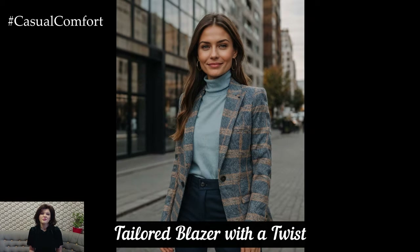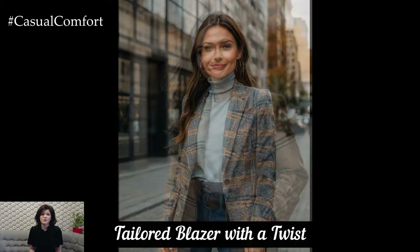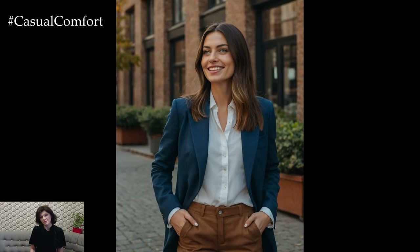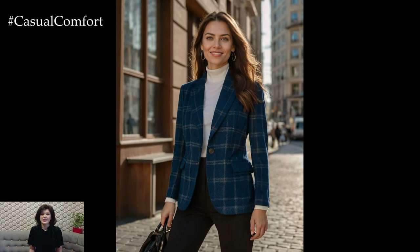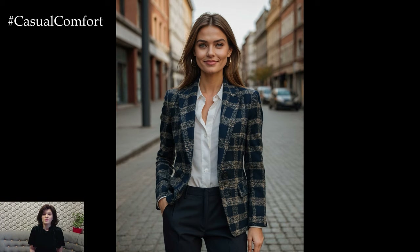For those cooler autumn evenings, a tailored blazer is a great way to add a touch of elegance to your outfit. Opt for blazers in fall-friendly fabrics like wool or tweed and choose styles with unique details like velvet or plaid patterns. A well-fitted blazer can instantly elevate a simple outfit, making it suitable for both casual walks and evening outings. Pair it with a turtleneck sweater, tailored trousers, and loafers for a polished look.